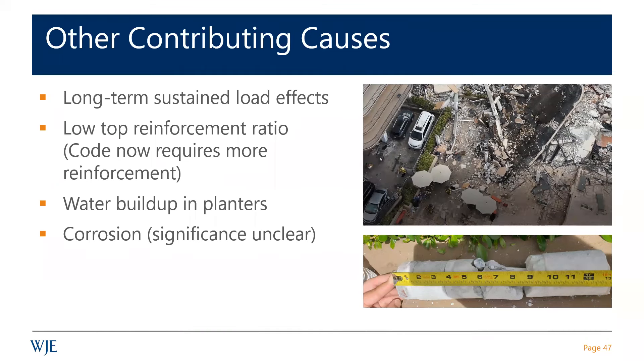The low top reinforcement ratio — and I have a slide on this — it's not that the reinforcement itself is low, but the amount of reinforcement does not meet current code requirements, which requires more concentration of reinforcement around the column. In fact, ACI in its current code cycle is considering even stronger provisions for concentration of reinforcement in the immediate vicinity of columns.